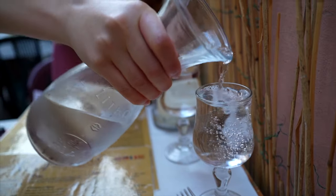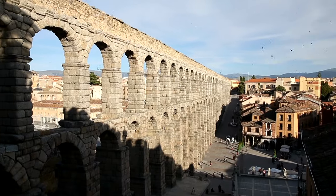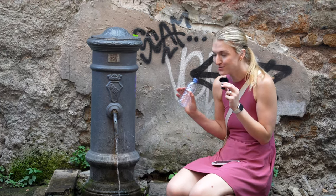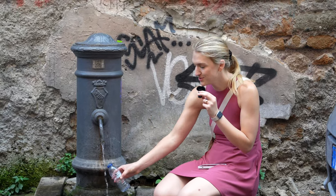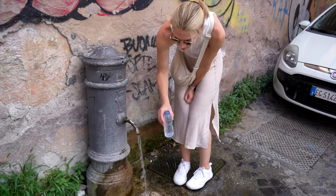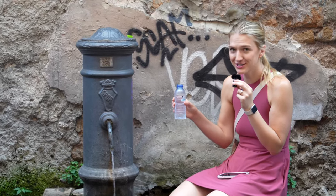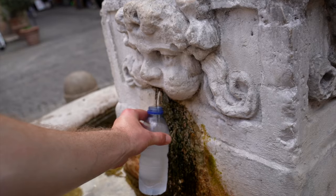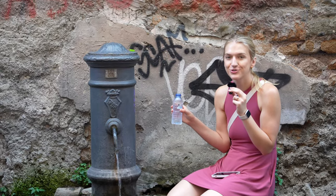Given that many places in Rome will charge you even for a glass of water at a restaurant, finding ways to stay hydrated for free is always preferred. Thanks to Rome's ancient aqueducts, all around the city you'll find water fountains that are part of the original aqueduct system. You can fill up your water bottle or drink straight from them and get fresh, clean, and surprisingly cold water anywhere in the city — even in early August, which we weren't expecting at all.